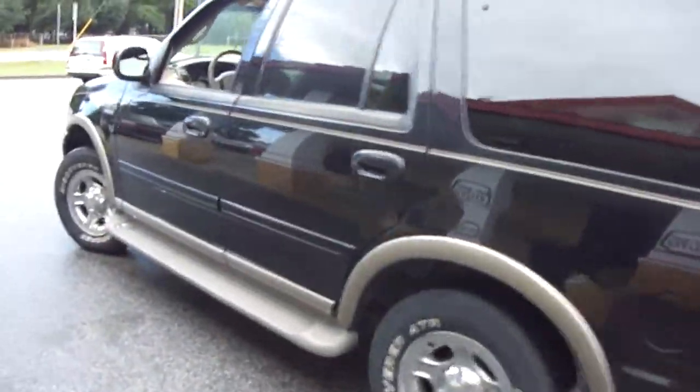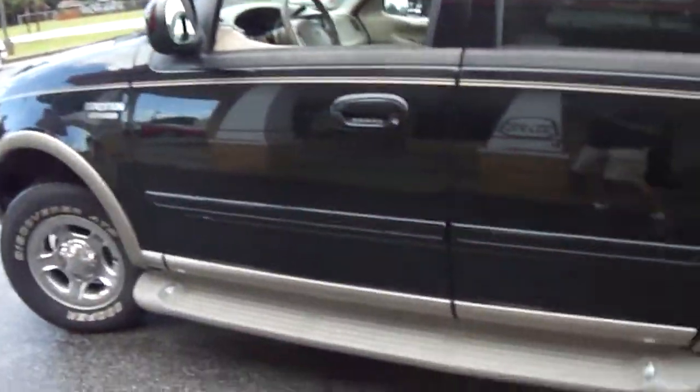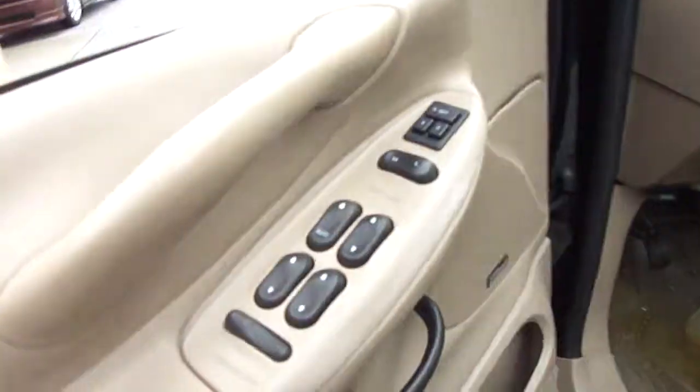Continue on around again. Notice the condition of the vehicle — it's in great condition, no dings. As you go inside, you'll notice it has power windows, power locks, power mirrors.